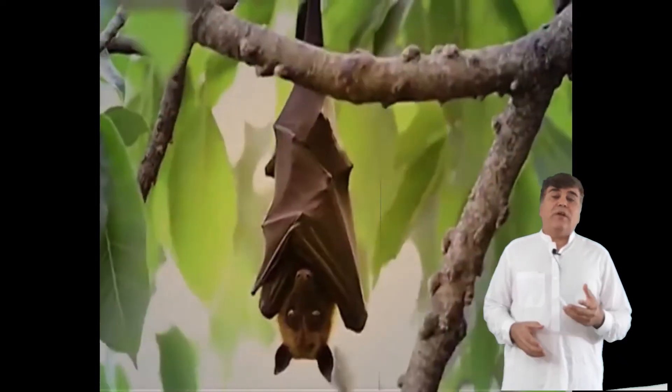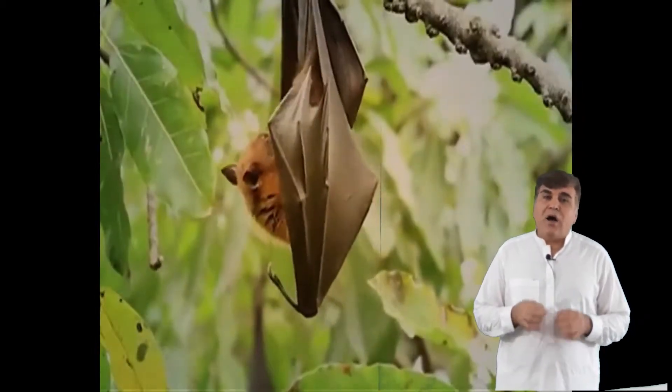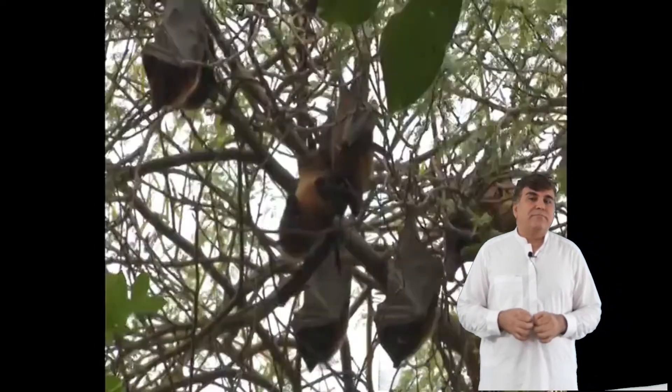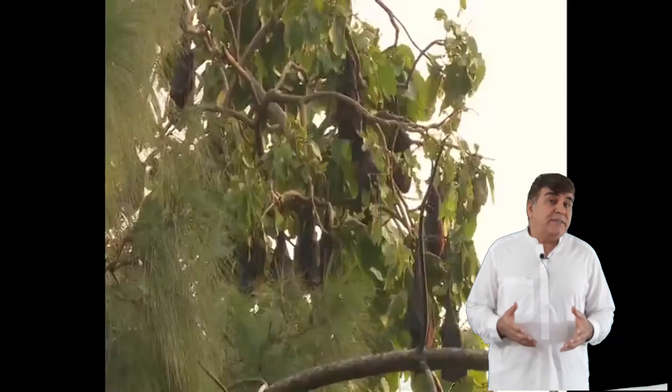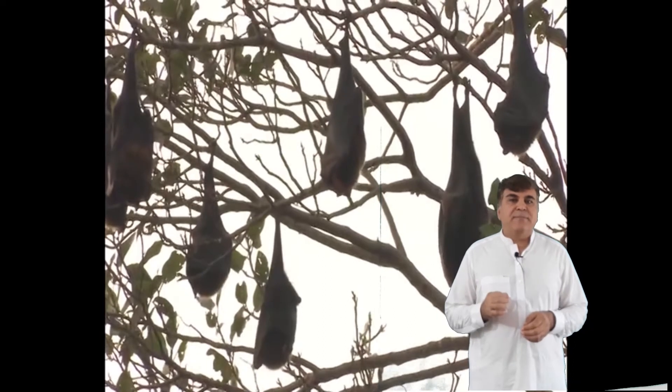Hey guys, welcome to SafiMaxed. In this video you will learn the answer to the question: how do bats see in the dark? A simple answer is through echolocation, but this can be precisely understood if one knows about the function of the ear.